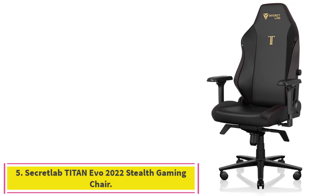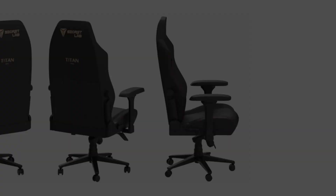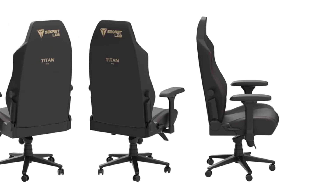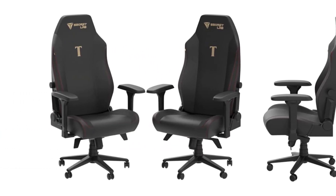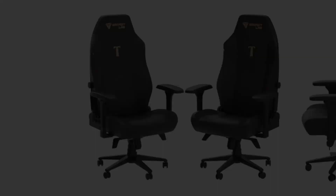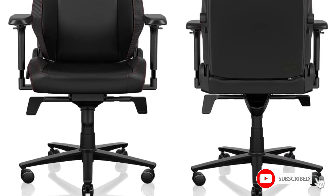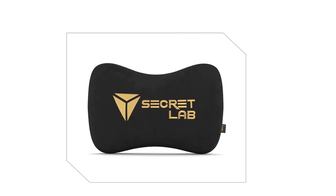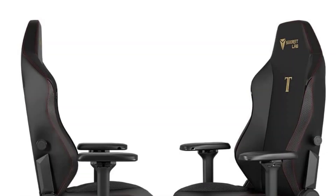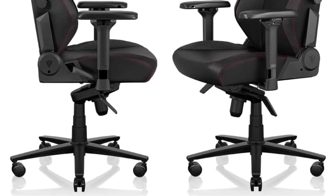Number 5: the Secretlab Titan Evo 2022 Stealth Gaming Chair. With its extra-tall back, plethora of stylish color options, and professional-grade four-way lumbar support, Secretlab's Titan Evo looks and feels like a throne worthy of a pro e-sports player. Available in three sizes — small, regular, and extra-large — to fit gamers of all heights and weights, the Titan Evo was designed for buyers to customize everything, from the position of its magnetic memory foam pillow and 4D armrests to themed chairs designed after pop culture icons like Star Wars stormtroopers and Attack on Titan.